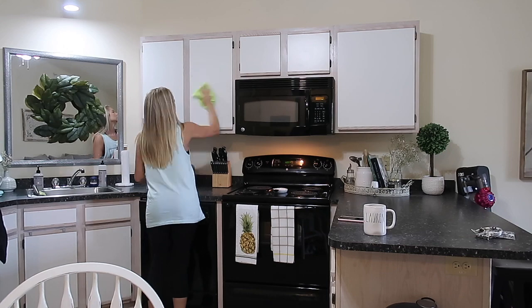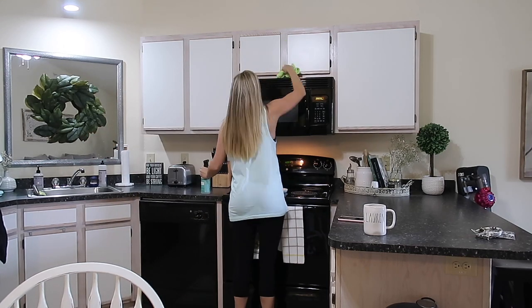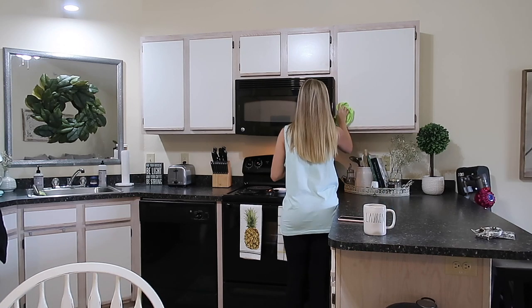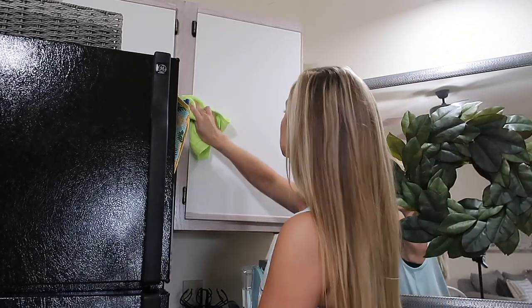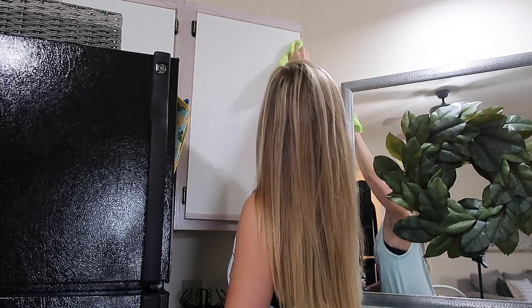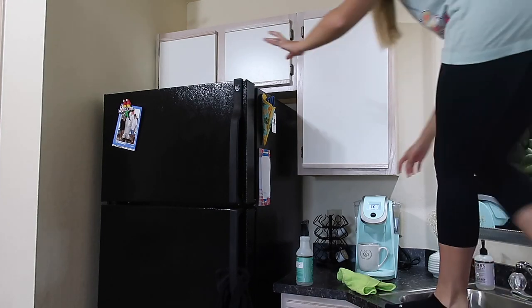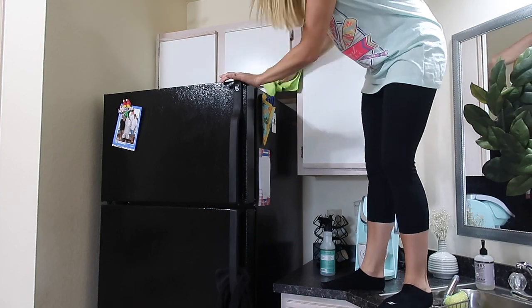I hope y'all came needing some serious cleaning motivation today because this video is packed full of decluttering, organizing, and deep cleaning. I wanted to clean every nook and cranny of this kitchen before school started, because trying to teach online and in the classroom is probably going to take up every last bit of my time. I wanted a good fresh start back to school, and it had been way too long since I took care of this kitchen — I had been neglecting a lot of places.